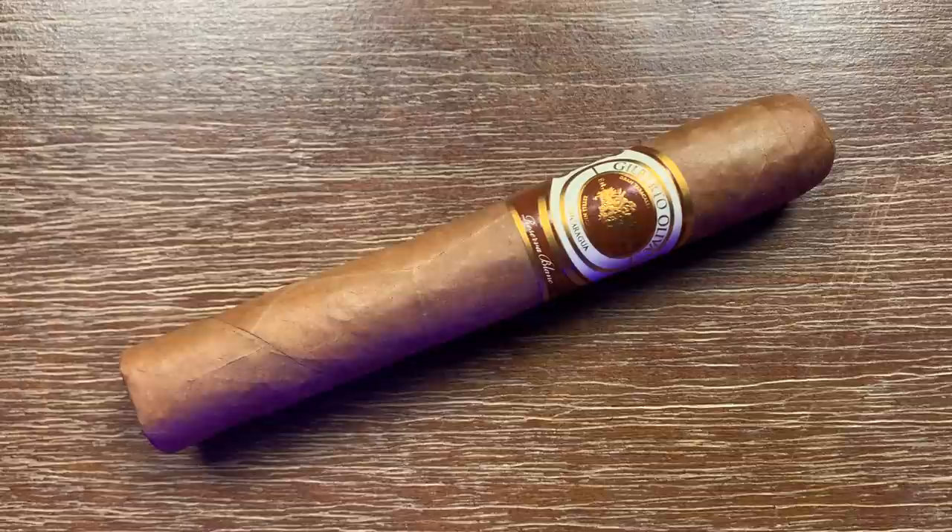Commanding the number two spot on today's list is the Oliva Gilberto Oliva Blanc. I've talked about this cigar before as an economy stick because I really, really like the value of this cigar. It provides nice flavor, especially for the price. I'll be honest, I sort of cheated with this one because the MSRP is currently in the $6 range — I just sell them in the $5 range because I really like it. This cigar has a really mild and very creamy flavor with nice cedar, nuts, and earth, not altogether a different flavor profile than a lot of Connecticuts out there. I just love the volume of flavor you get for what you're going to spend on it.